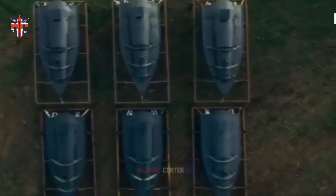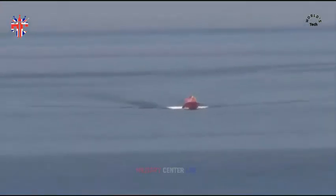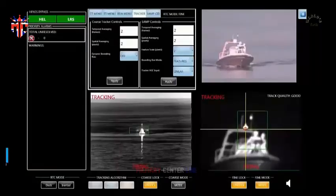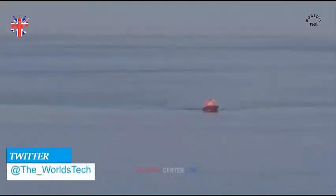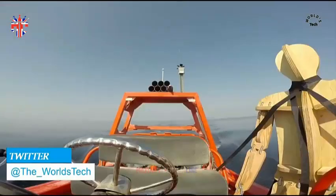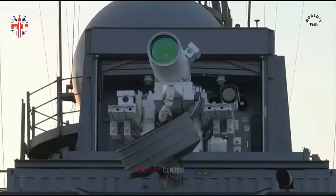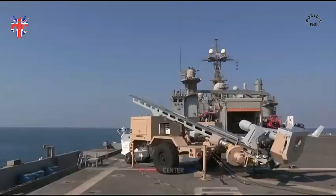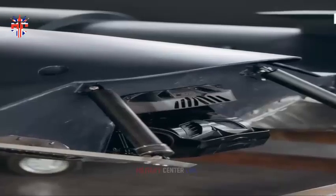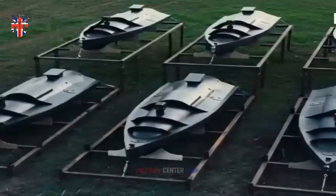It is so valuable to get these opportunities to really test how our forces from across different nations can work together with the uncrewed systems. It helps us better understand how to work with each other to boost regional security. The RN initially worked with the sail drones back in March as part of a larger multinational exercise, but the two autumn trials focused more on integrating the crewless and artificial intelligence systems with traditional warships, as well as staffs ashore in Bahrain.